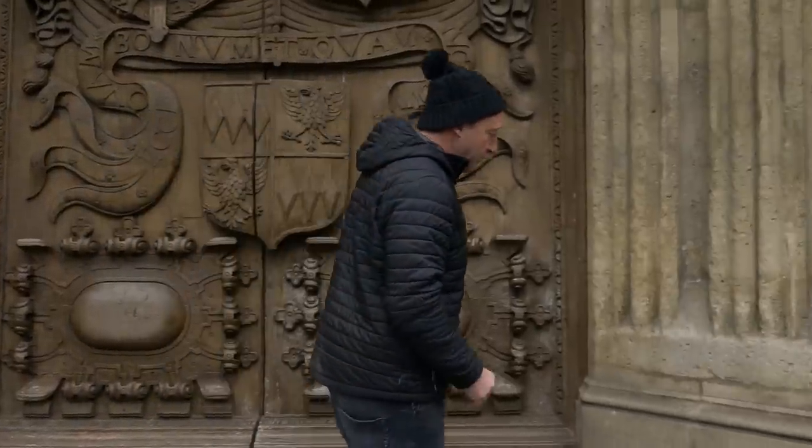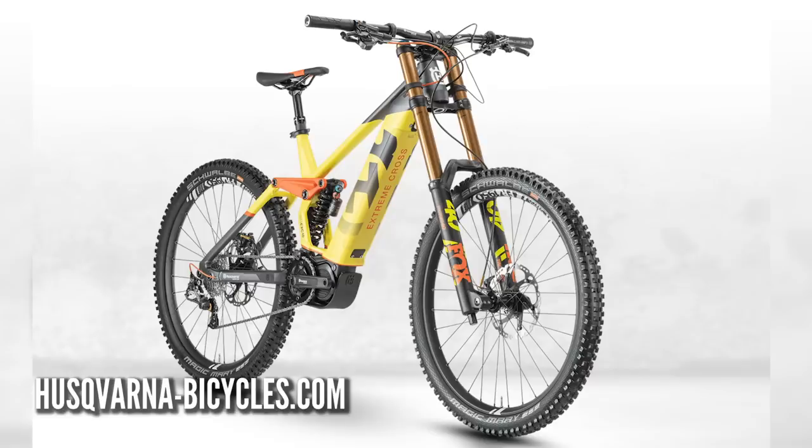What about downhill? We've been really impressed with the Husqvarna bikes from Sweden — big monster trucking tires, big discs, 200mm travel. Check out the Husqvarna.